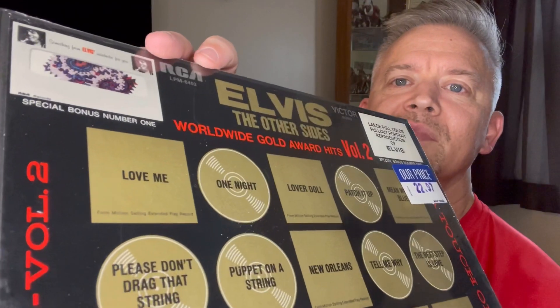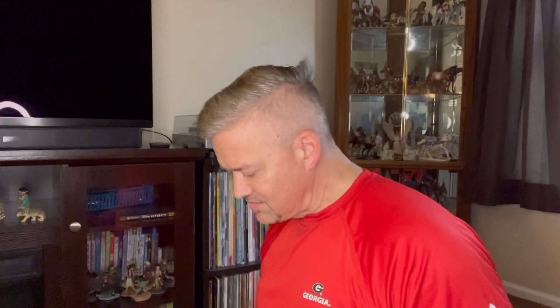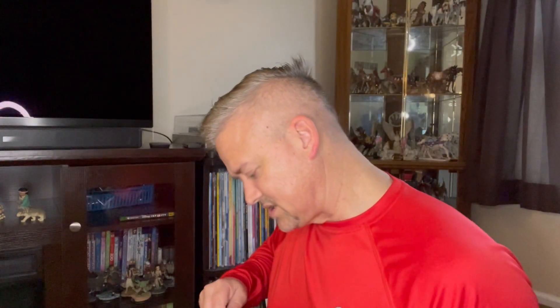All right, I'm back. It's kind of awkward holding the phone like that, so I'm just going to open this. It has the big, large, full-color pull-out poster, a reproduction of Elvis — and of course, this says 'something from Elvis's wardrobe for you.' I got burned the last time, so my fingers are seriously crossed that I get a better result this time around.